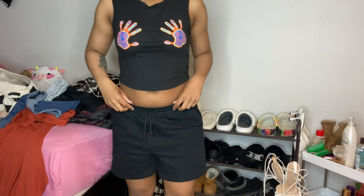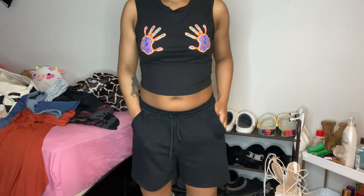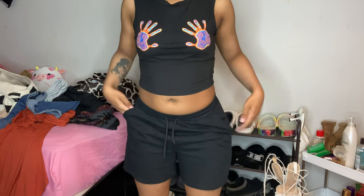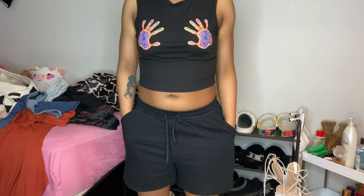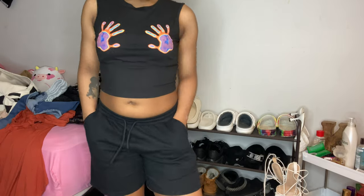These are the shorts I got — I got these in gray too. This is also a size medium; the majority of this haul is medium, just so you know. Here are the black shorts — very cute, very cute. Yeah, it's giving!